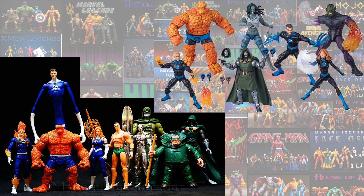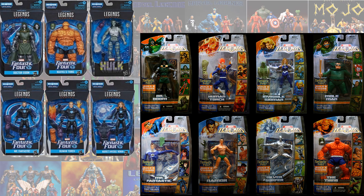Here's all of the waves loose. And here they are in package.